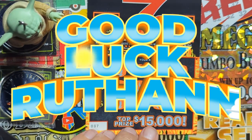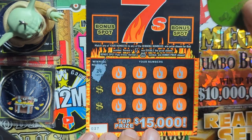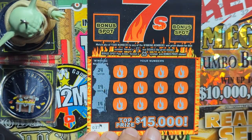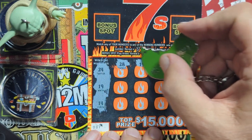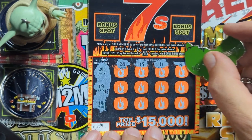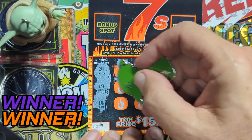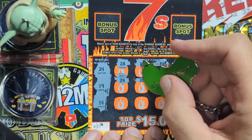All right, come on, good luck — let's get it. Twenty, twenty-four, nineteen and fourteen. All right, come on, it's gonna match. Got twenty-eight — no. Fifteen is one off, we need fourteen. There's eleven, eight — no bingo.